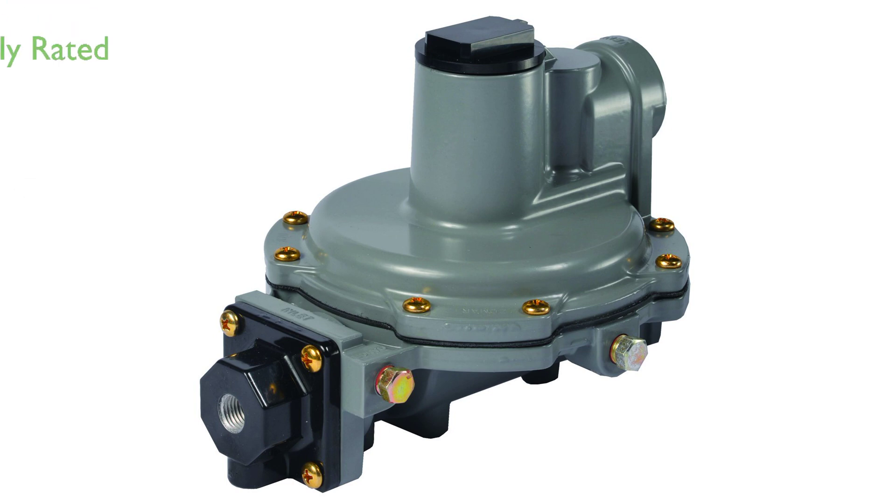Given its high review score of 4.6 out of 5 based on 146 reviews, this product is well received by consumers, making it a trusted choice for LP gas systems.